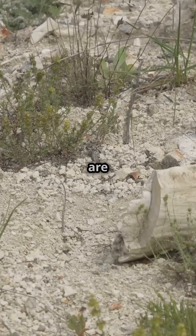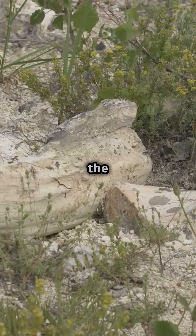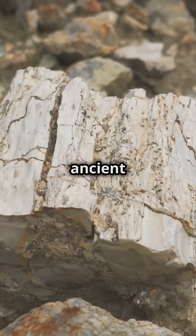It all starts when trees are buried under sediment and volcanic ash. Over time, minerals like silica and quartz replace the wood cells. The result? A stunning stone replica of ancient trees.